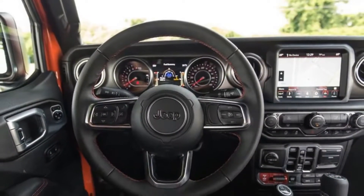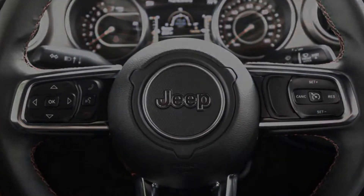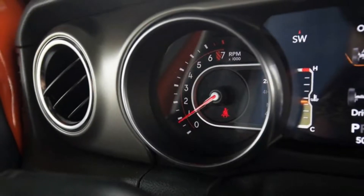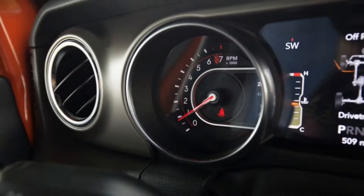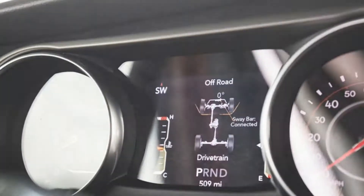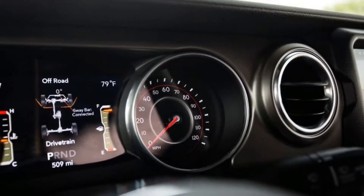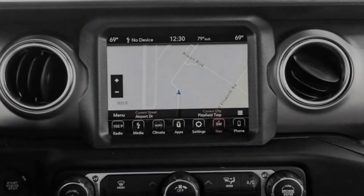We prefer the next-level-up Latitude model, which starts at $23,040 and adds a 7.0-inch touchscreen with Apple CarPlay and Android Auto, roof rails, fog lamps, automatic headlights, dual-zone automatic climate control, and heated exterior side mirrors.